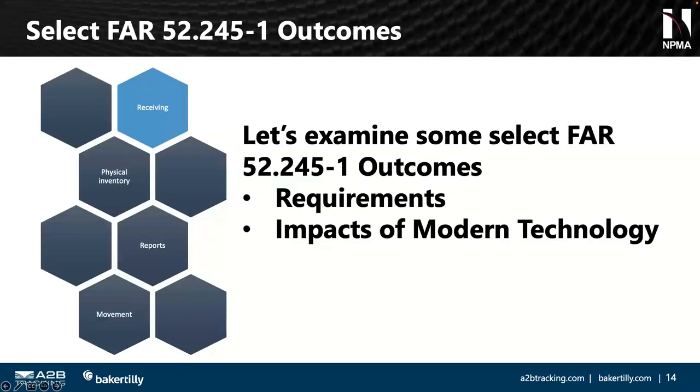We're going to look at four select FAR 52.245-1 outcomes: receiving, physical inventory, reports, and movement. We'll look at what's required from a compliance standpoint, cover modern technology through Peter, and bridge the gap to show how modern technology can be part of your compliance environment as well.